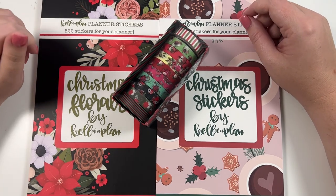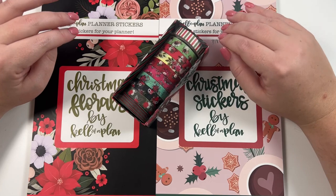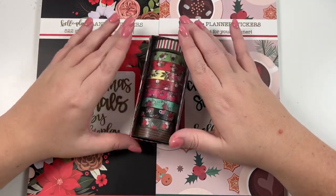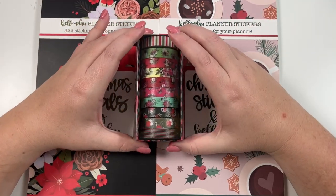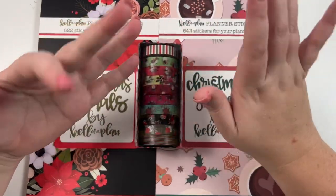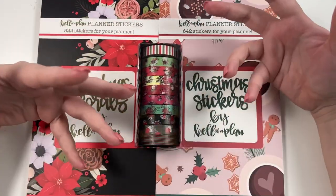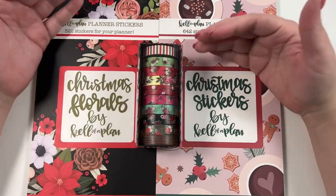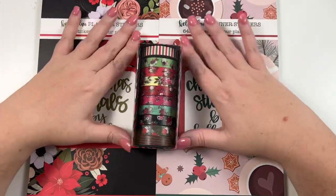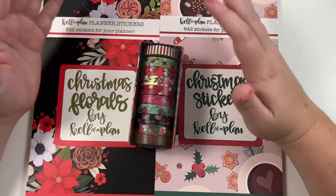So last year we did a Christmas box, as many of you will remember, but this year we decided not to do a box. Instead we did two sticker books and a set of washi. There will also be some coordinating accessories on release day — things like a tumbler, a mug, a shirt, a tote bag, a pencil bag, an ornament, and things like that that you can add on. Those will all print on demand and ship to you separately from these items, but they will be part of the release.